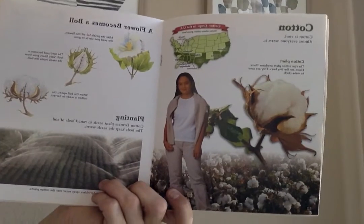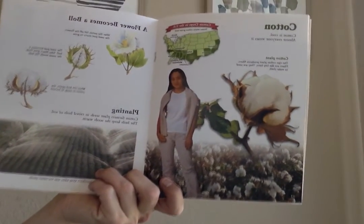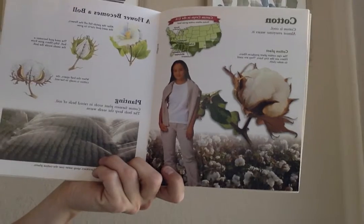Cotton. Cotton is cool. Almost everyone wears it. The ripe cotton plant produces fibers. These fibers are like tiny hairs and they're used to make cloth.